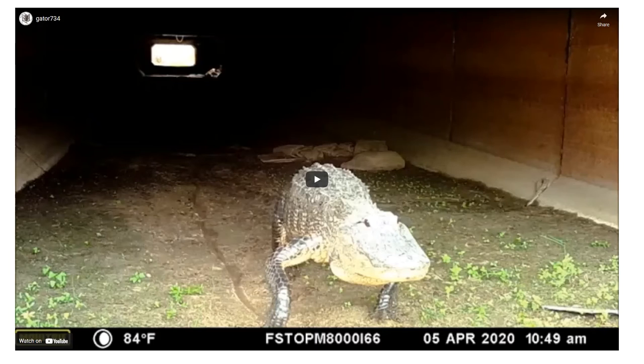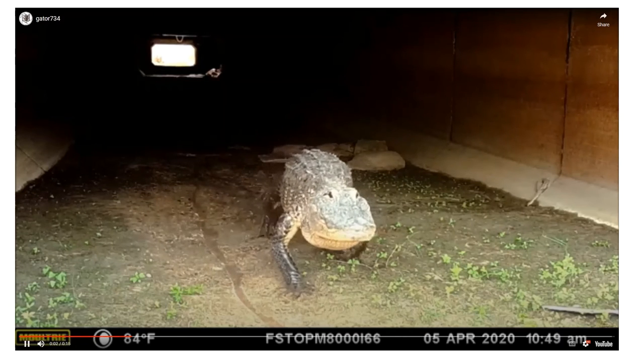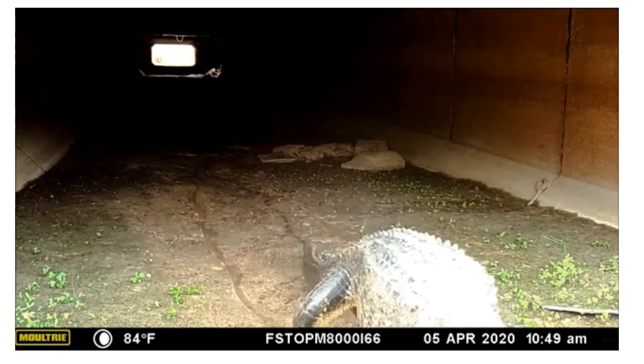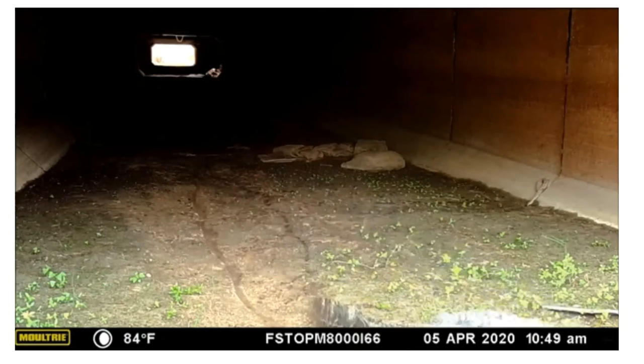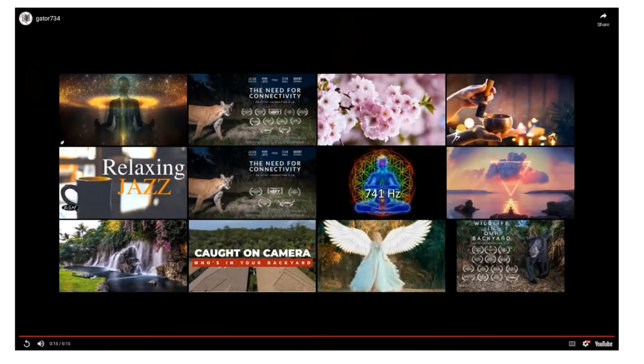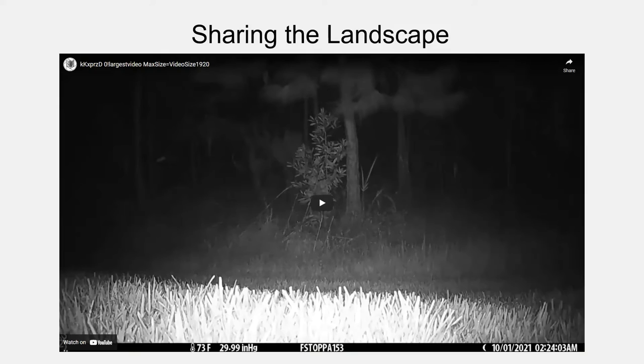It's not just panthers that use underpasses — everything uses them. We get birds, otters, opossums, mice, rats, and raccoons. And our alligator friend — a large alligator like this one could cause serious vehicle damage if hit. Alligators were once an endangered species; conservation efforts helped them recover and they are doing quite well now. But we still want to provide safety for them and for people on the road.